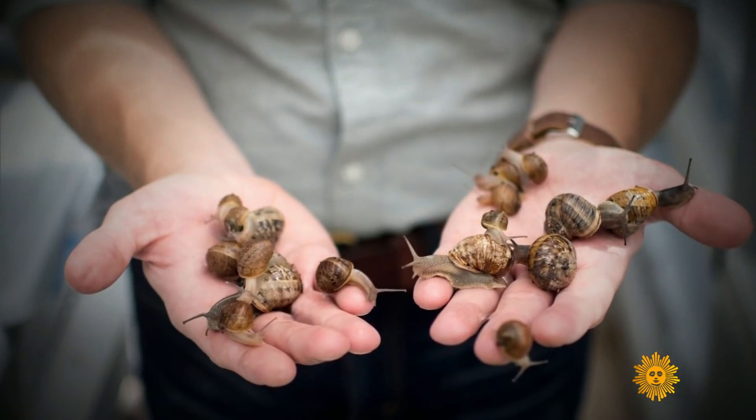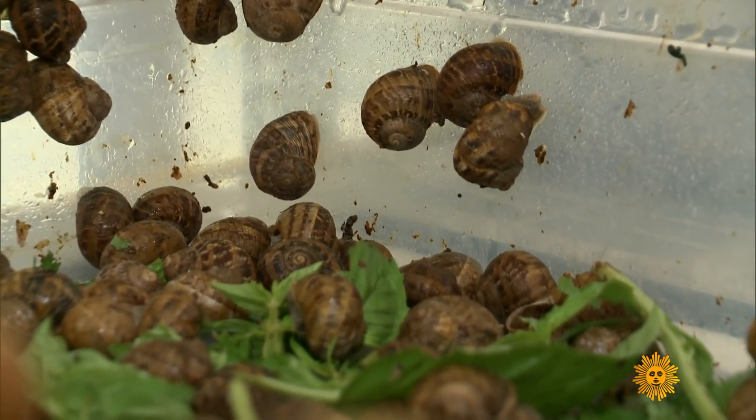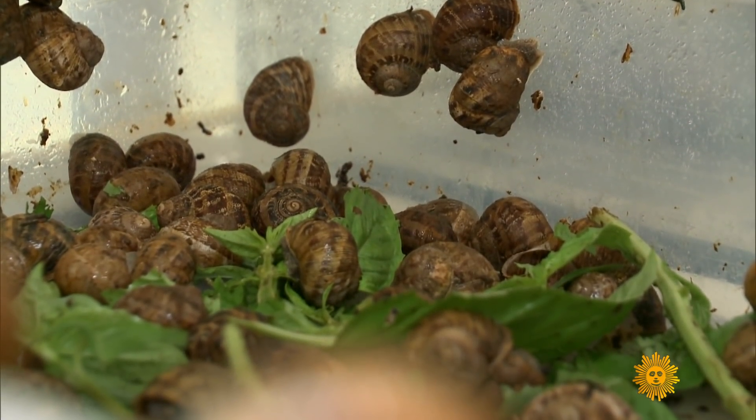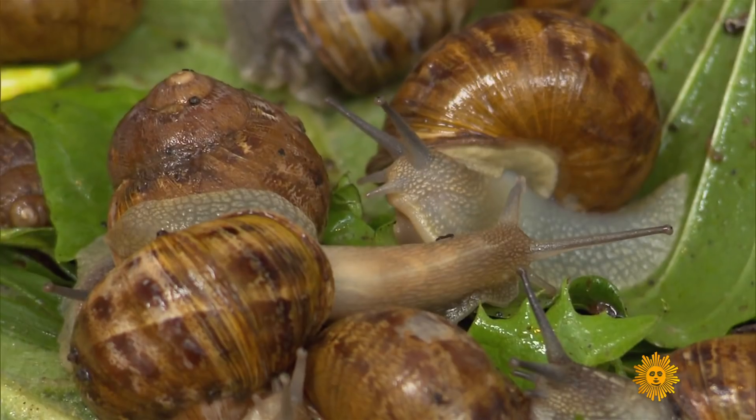He calls himself a snail wrangler. These snails are kind of hibernating — it's actually called estivating — when they retract into their shells and just hang out on the walls like that. Were you a fan of snails growing up? The business opportunity of raising something in this country that wasn't being raised at the time was appealing.